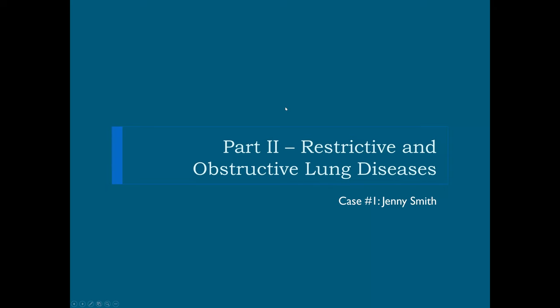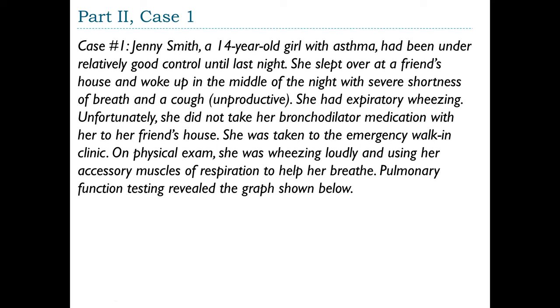Part 2: Restrictive and Obstructive Lung Diseases. Case 1: Jenny Smith. Jenny Smith was a 14-year-old girl with asthma that had been under relatively good control until last night. She slept over at a friend's house and woke up with severe shortness of breath and an unproductive cough. She had expiratory wheezing. Without her bronchodilator medication, she was taken to an emergency walk-in clinic, where she was wheezing loudly and using accessory muscles to breathe. Pulmonary function testing was performed.